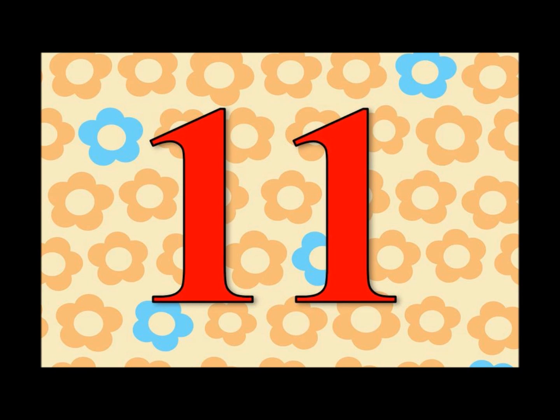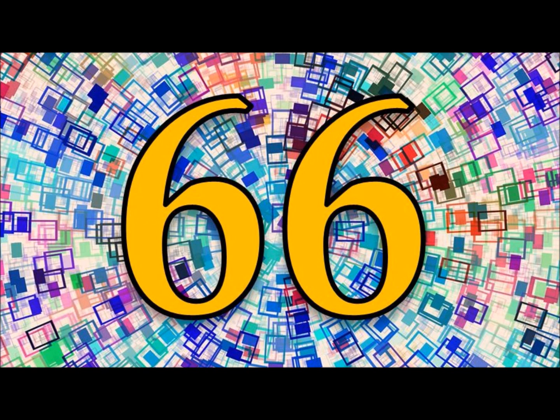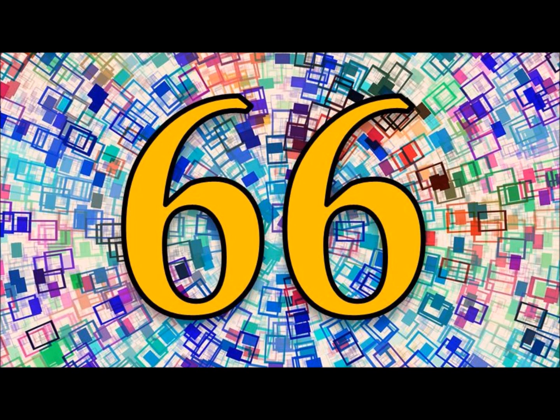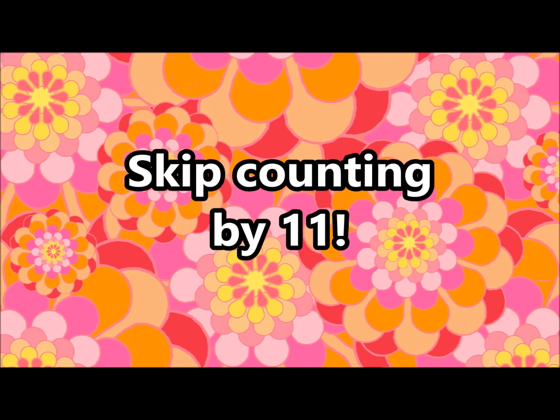11, 22, 33, 44, 55, 66, 77, 88, 99, 110. Let's do it again! 11, 22, 33, 44, 55, 66, 77, 88, 99, 110. Let's do it again! Skip counting by 11!